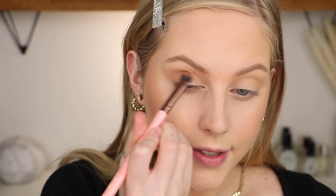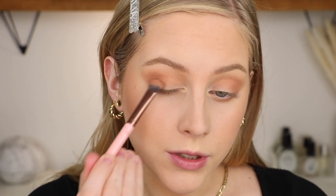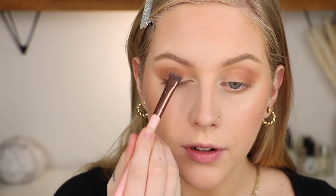Next I'm taking this creamsicle orangey shade and focusing it on the outer V of my eye, then blending that in with a blending brush. I don't want to go too dark in the crease because I want to keep this very light and daytime. So the next shade I'm taking is this bronzy gold — really pretty — and I'm focusing it on the outer half of my eye. The metallics in this palette are really nice and don't have a lot of fallout. Then I'm taking a light champagne shade on the other side of the brush for the center and inner corner of the lid.